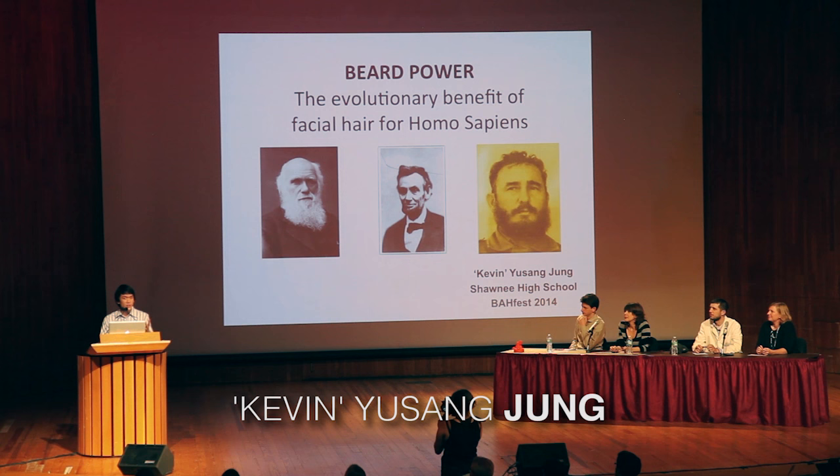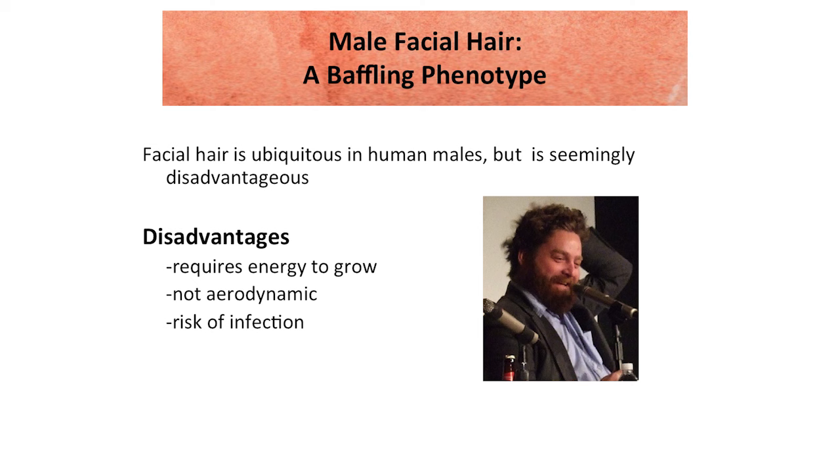As No Shave November approaches, we are once again reminded of a trait that makes us unique from other great apes: the ability to grow facial hair. Upon observing the qualities of facial hair — such as it needing energy to grow, the fact that it can increase rates of infection, and the fact that it's extremely un-aerodynamic — one could ask: why is it that we still have this undesirable trait?